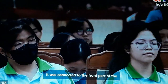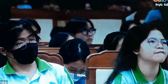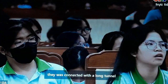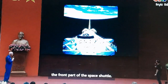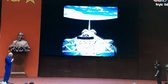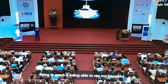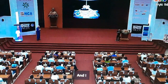The SpaceHab was connected to the front part of the Space Shuttle with a long 40-foot tunnel. One of the best things about flying in space is being able to see our beautiful planet from orbit.